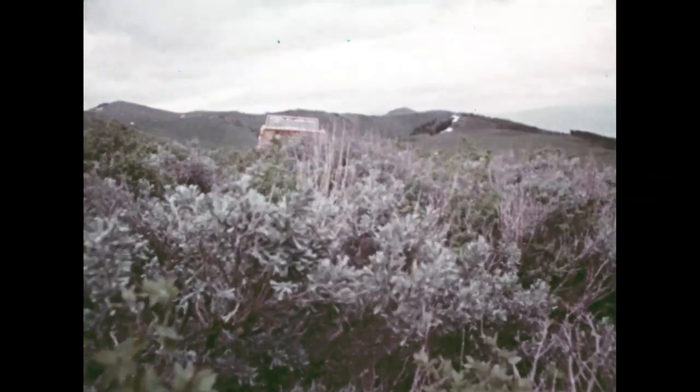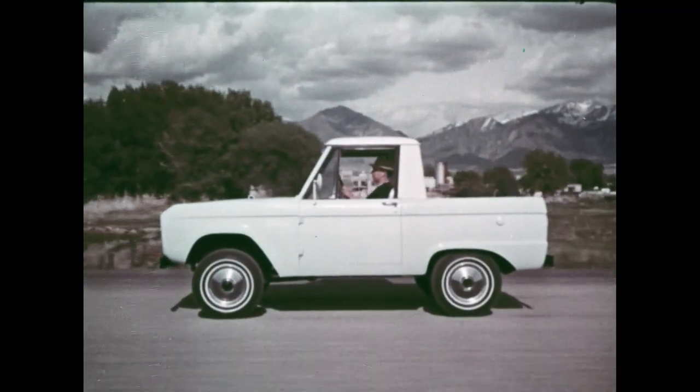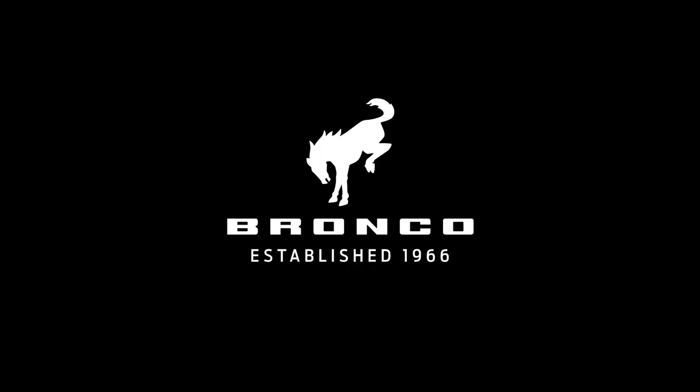The Bronco's been gone for 25 years, and I'm so excited that we're bringing it back. It shares so much of the DNA with the first generation of the Bronco, and we're just about to release it into the wild.